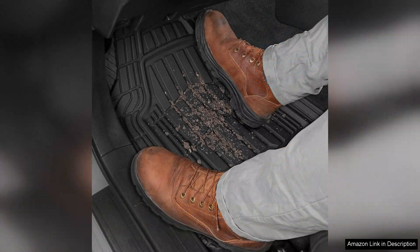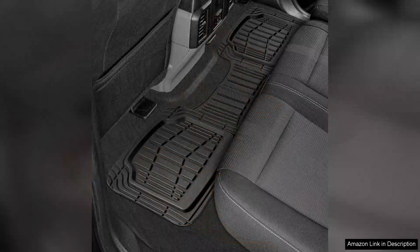Installation is a breeze. The mats come in a range of sizes and can be trimmed to fit your specific vehicle requirements. This versatility means you won't have to worry about awkward gaps or ill-fitting mats. Plus, the non-slip surface ensures that they stay in place, even during sharp turns or sudden stops.